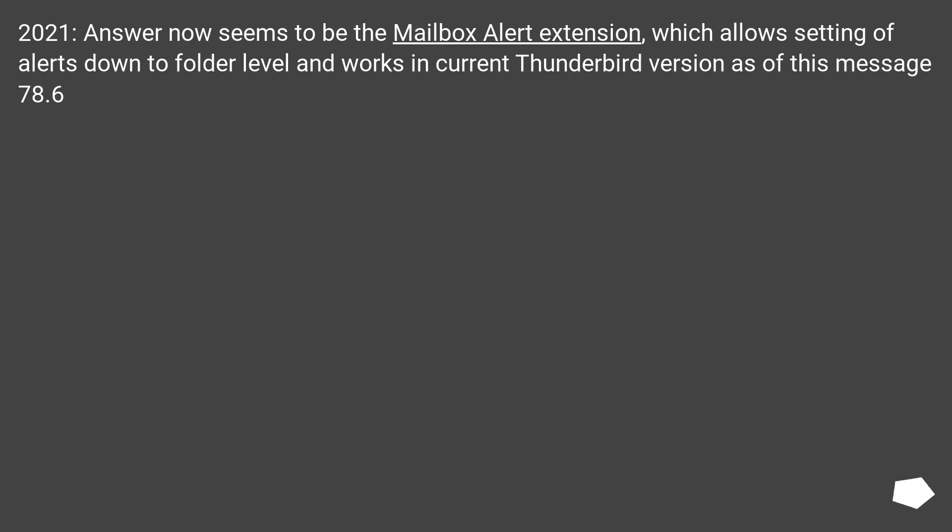As of 2021, the answer now seems to be the Mailbox Alert extension, which allows setting alerts down to the folder level and works in the current Thunderbird version — as of this message, version 78.6.